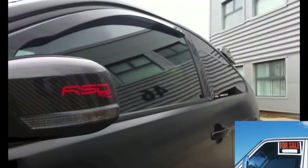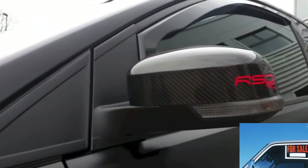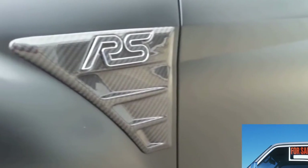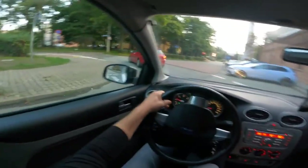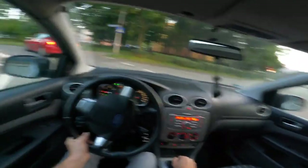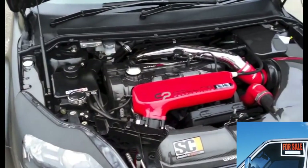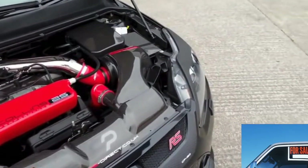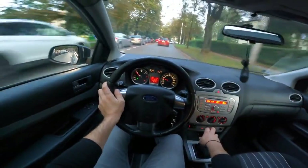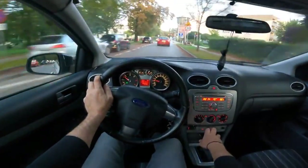In conclusion, the advantages of a used Ford Focus 2 include all of the above characteristics offered on the secondary market at a fairly reasonable price. After a few years of using the car, you are almost guaranteed to sell it at close to the purchase price, minus spare parts costs — but with a reasonable approach to buying, these costs can be minimized. When buying, special attention should be paid to chassis diagnostics and searching for paintwork defects or foci of corrosion.